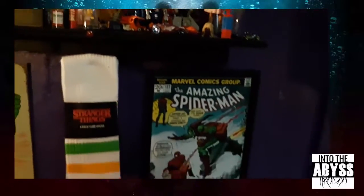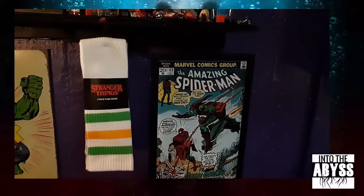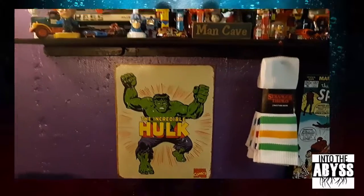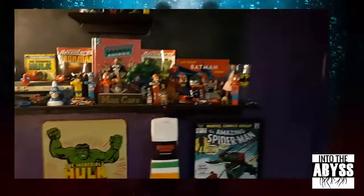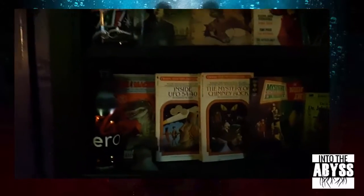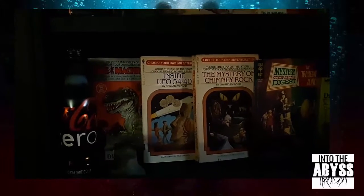I'm always on the lookout for cool posters at thrift stores. I have a knickknack shelf over here — you've got Choose Your Own Adventure stories, and here's a really good example of what you can find at thrift stores.